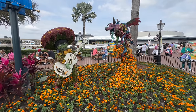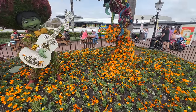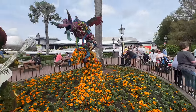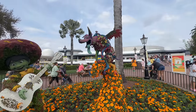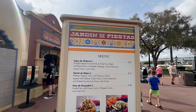One of my favorite new topiaries this year is the Coco one - I love Dante here. It's so pretty, especially with all the colors and the flowers. It's right outside the Mexico and Citrus Blossom connection here. I love Dante, especially in the Magic Happens Parade over in Disneyland. Here is the Flower and Garden booth in the Mexico Pavilion.